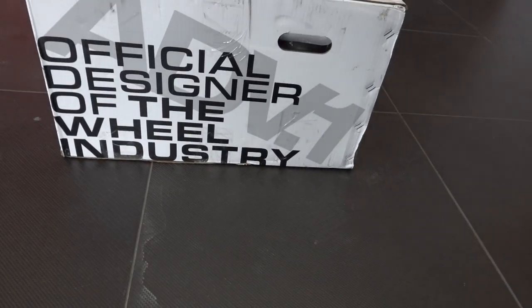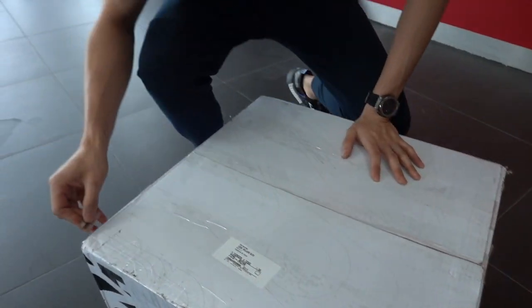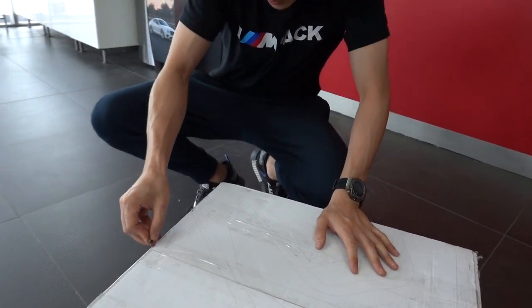ADV.1 just released their new Flow Spec wheels, which is their entry-level wheel, so we're doing an unboxing. It's like a treasure chest, bro — we don't know what's in here.